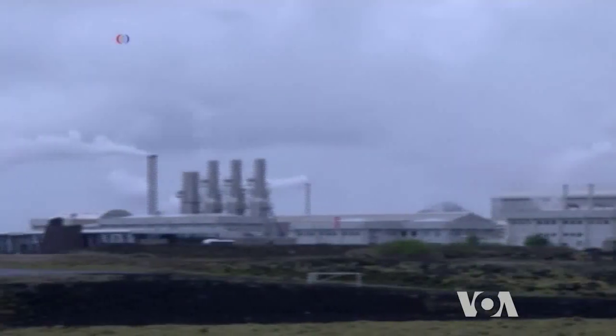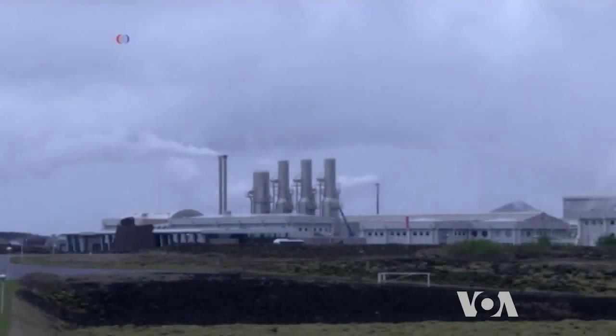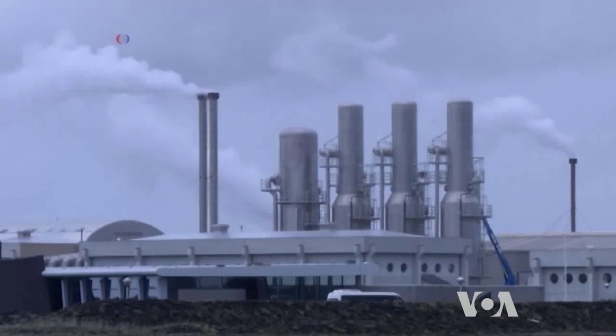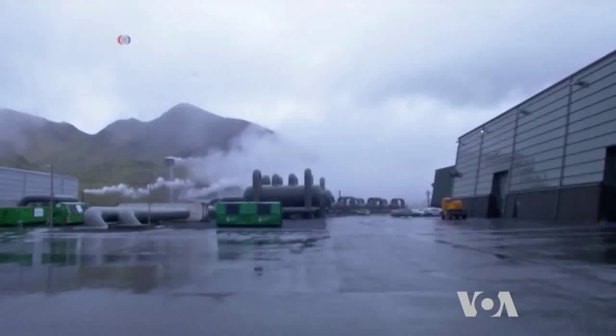Researchers say an industrial-sized facility could mineralise as much as 850 tonnes of CO2 annually. George Butic, VOA News.